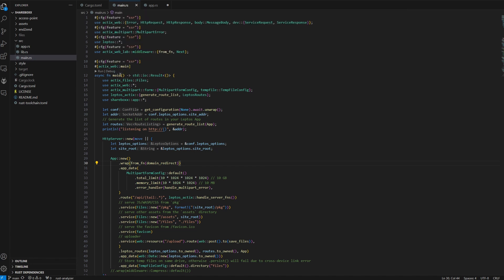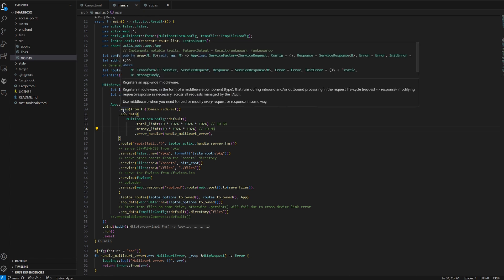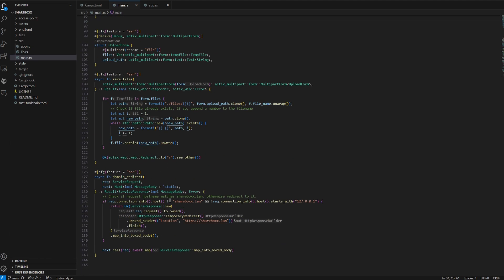Looking at main.rs, our main function is the entry point for the application and the web server part. The main part is the Actix application, and inside this application there is a bunch of stuff. First we have a middleware wrapper for domain redirects - basically any request not containing the domain we want to use, in this case sharebox.lan, gets redirected to that domain. The idea is that this triggers captive portal detection in operating systems.